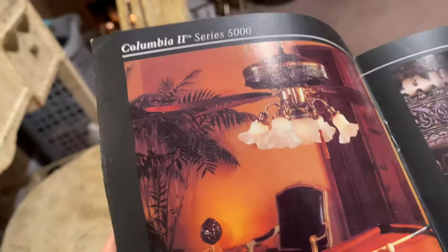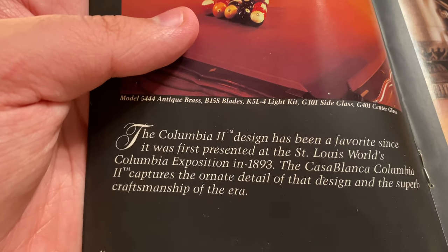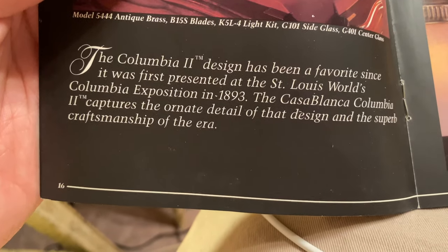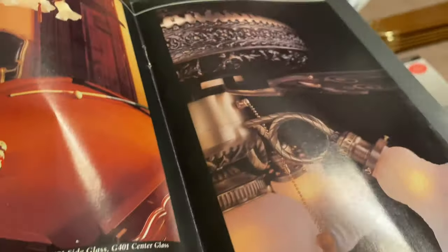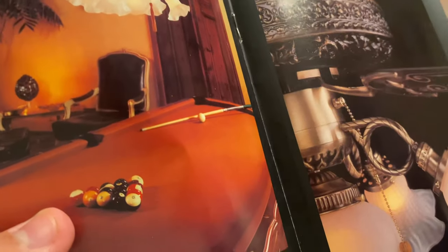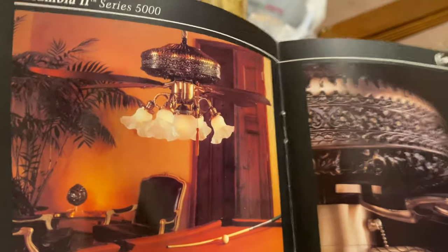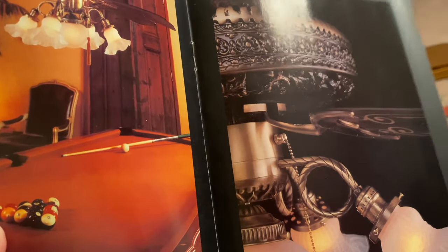Now we're getting to some of the fun ornate stuff. Columbia 2: 'The Columbia 2 design has been a favorite since it was presented at the St. Louis World's Columbia Exposition in 1893. The Casablanca Columbia 2 captures the ornate detail of that design and the superb craftsmanship of the era.' The original Columbia was the Columbia 500, using a gear drive system. There was another set of 500 using K63 motors. The Columbia 2 was available in K63 in the 70s and K55 until it was discontinued in '82 or '83. It was also available in bright brass as a very rare custom finish, and at some point I'm getting a bright brass K63 one from another collector.